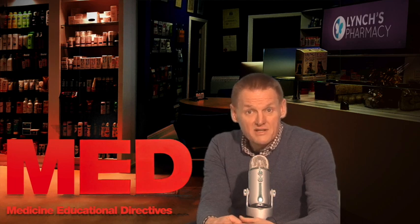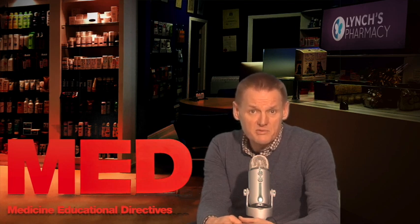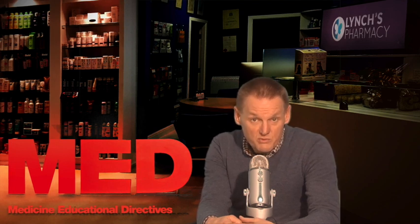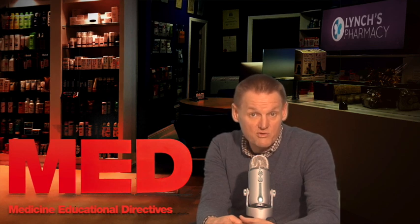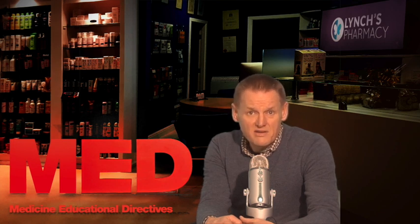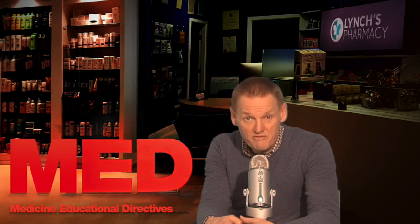So how do you take Actonel? You take the tablets exactly as your doctor tells you to. There are three strengths of Actonel tablets available: 5 milligram, 30 milligram and 35 milligram. The 30 milligram tablets are prescribed for people with Paget's disease, while people being treated for thinning of the bones or osteoporosis will receive either a 5 milligram or 35 milligram strength tablet. Your doctor will ask you to take either one dose each day or one dose each week. As a guide, the 5 milligram or 30 milligram tablets are taken each day, and the 35 milligram tablets are taken one day of the week only.